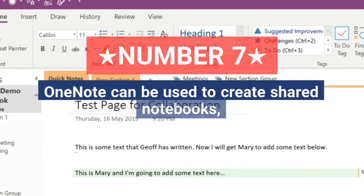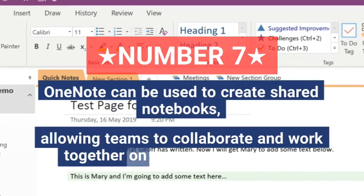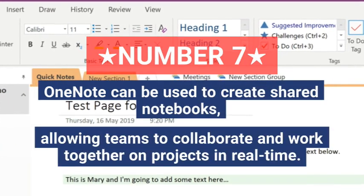Seven, OneNote can be used to create shared notebooks, allowing teams to collaborate and work together on projects in real time.